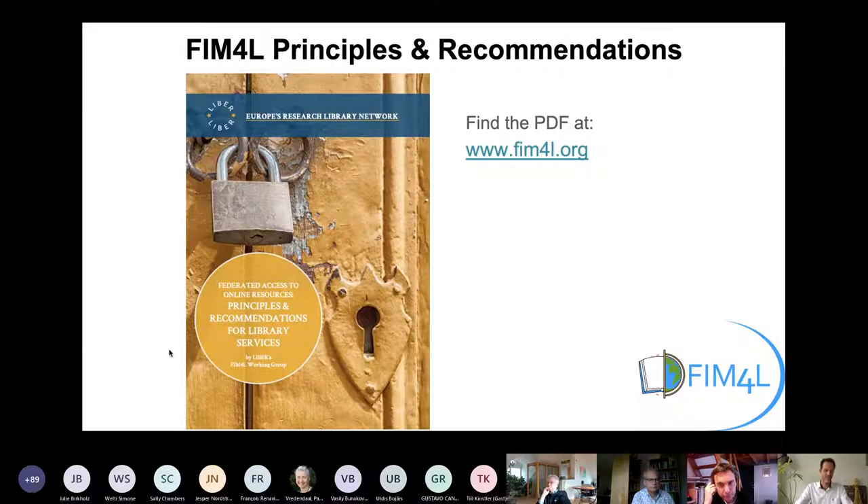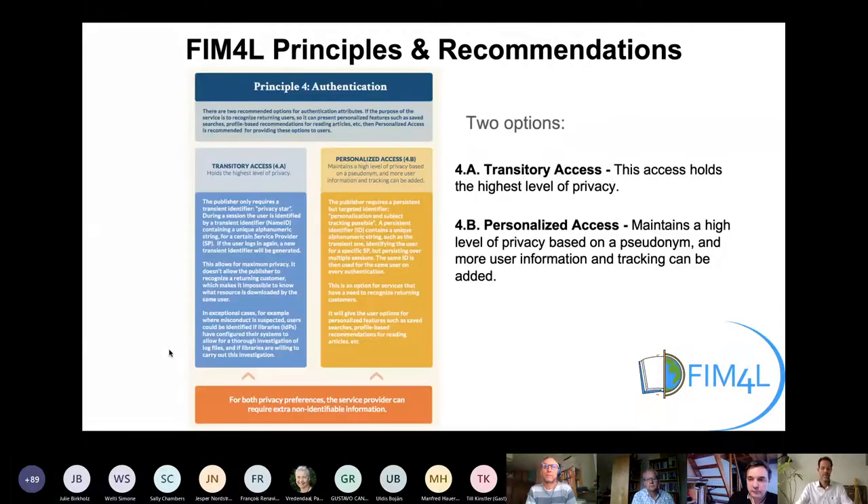The document aims to function as a reference for libraries and publishers who want to set up a single sign-on connection, preserving the privacy. Looking into the document, we see Principle 4 — this is the core principle which describes the recommended configuration.